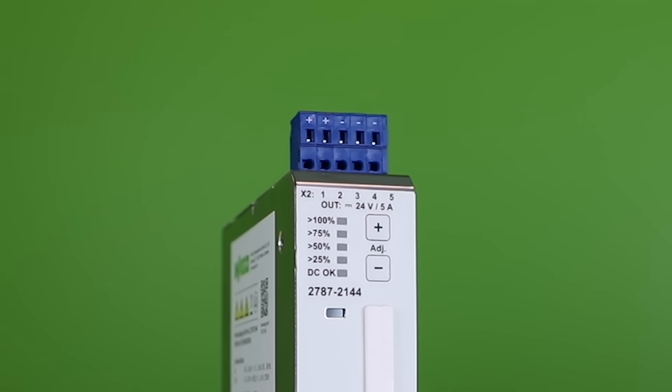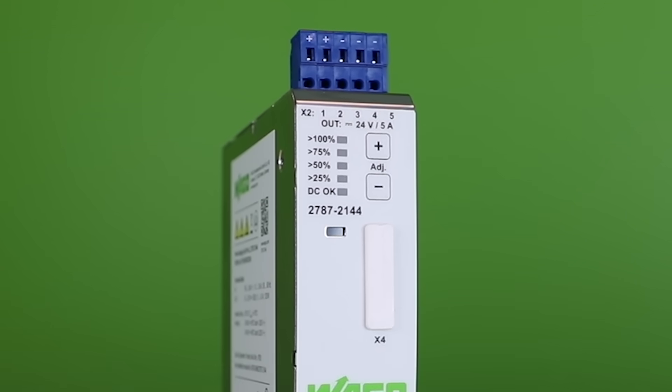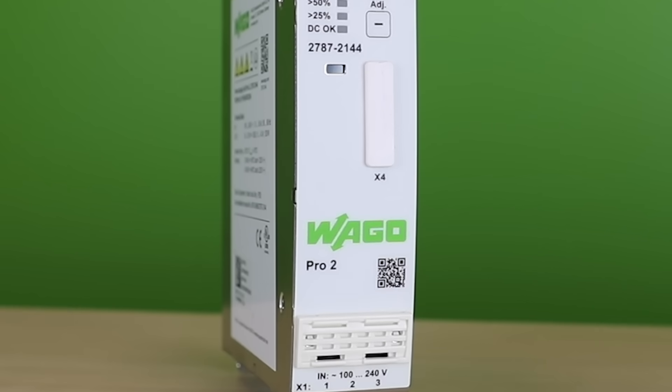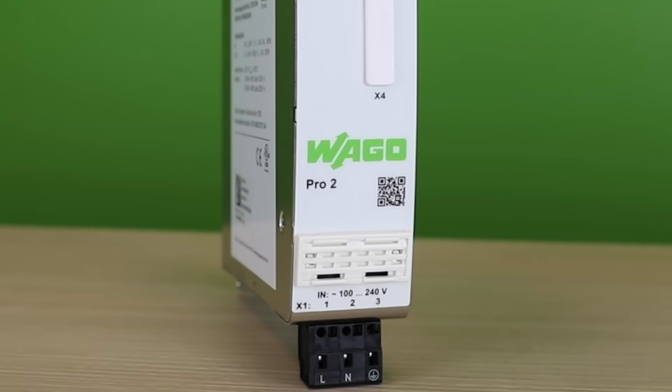Advanced load management features such as top boost — 600% reserves for 15 milliseconds — power boost — 150% output power for 5 seconds — and a fully configurable built-in internal electronic circuit breaker make this power supply ready for any application.